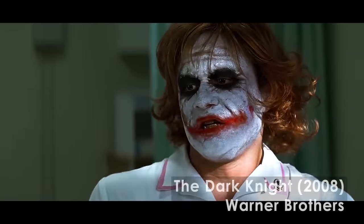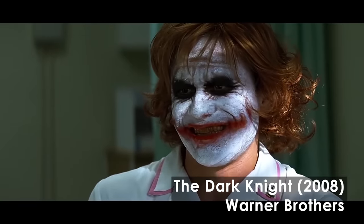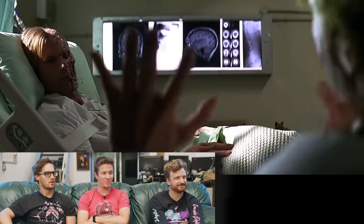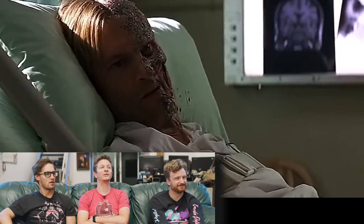Whoa, dude. Guys, you gotta warn me, man. So this, I remember really taking me off guard, because it's like he's missing half his face, and it looks incredibly realistic.